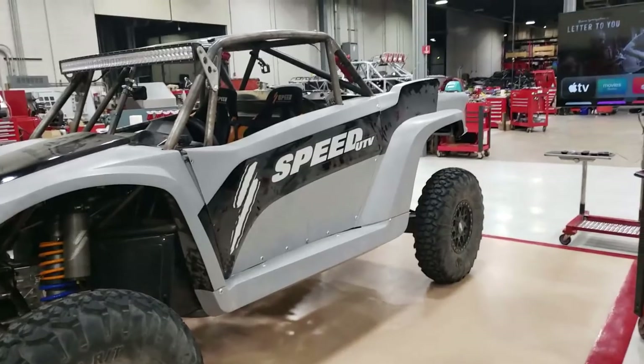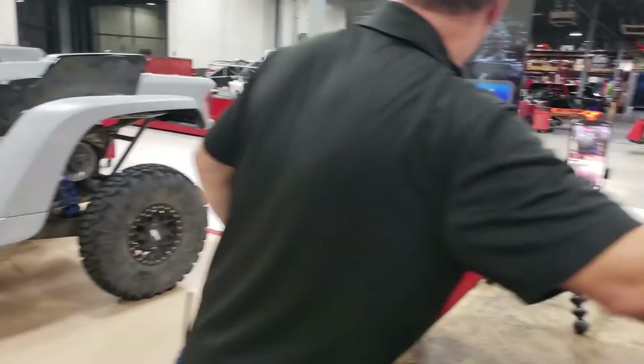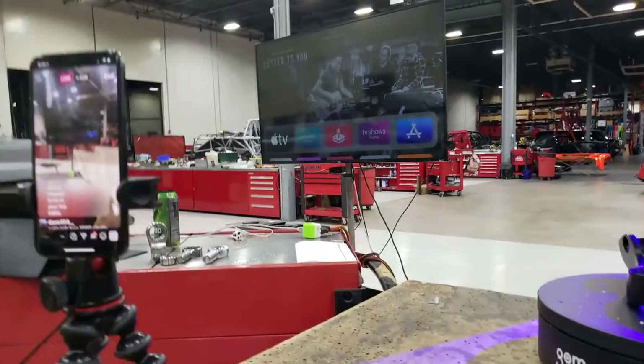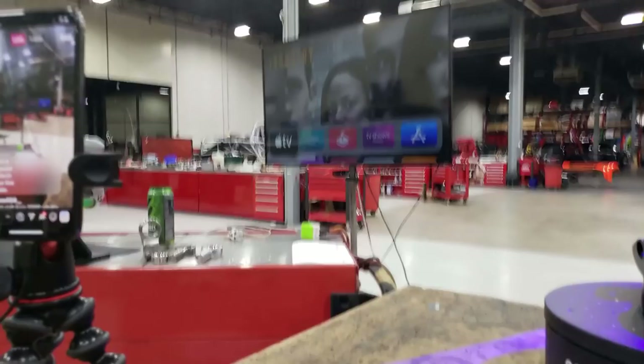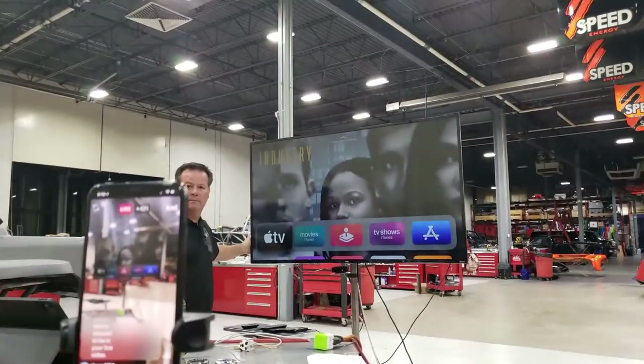I'll turn that screen to get rid of some of the glare there. Is that better?